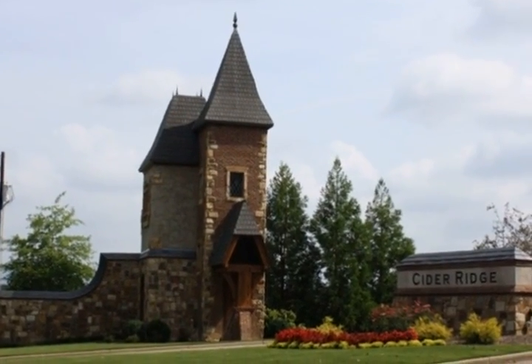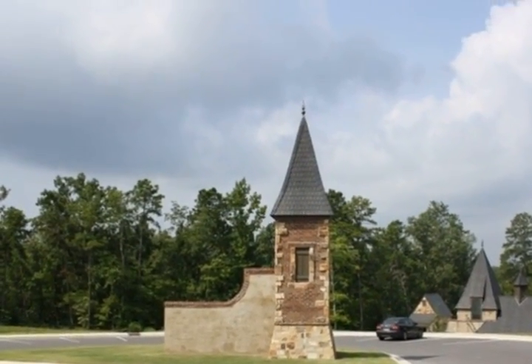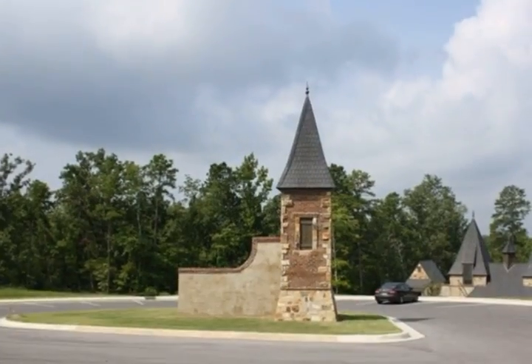All of this on a corner lot backing up to number 11 green at prestigious Cider Ridge. One year builder warranty is included.